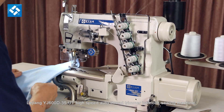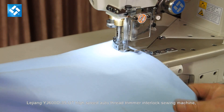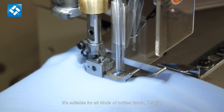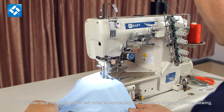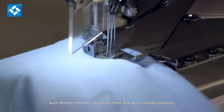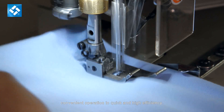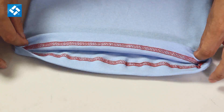Lejiang YJ600D-35 UT High Speed Auto Thread Trimmer Interlock Sewing Machine. It's suitable for all kinds of knitted fabric and t-shirt. The small cylinder bed head with lower left cutter is convenient for children's clothing cylinder sewing. Features include auto thread trimmer, auto foot lifter, and auto needle position for convenient operation in quick and high efficiency.